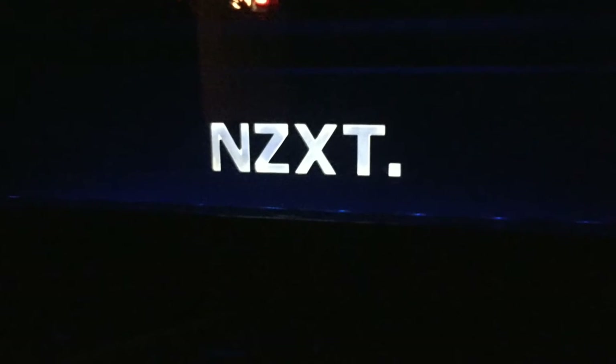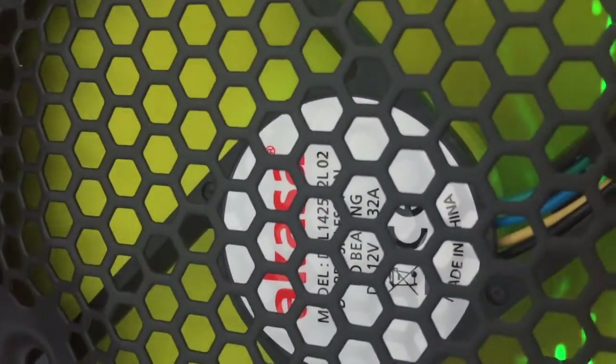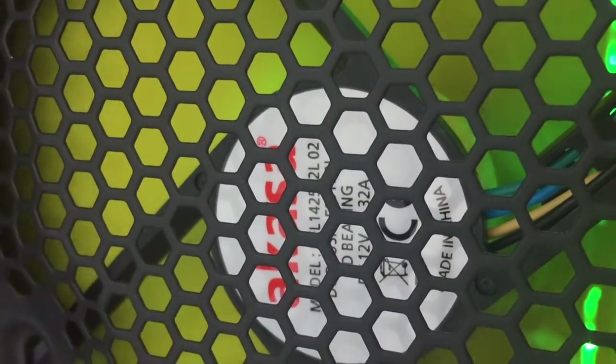So a quick noise test of all the fans inside this computer — and this is running at full speed.